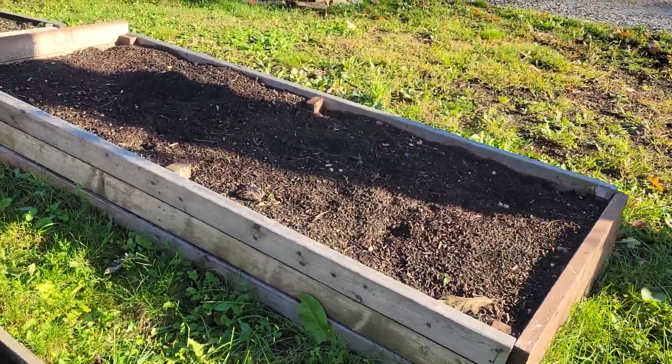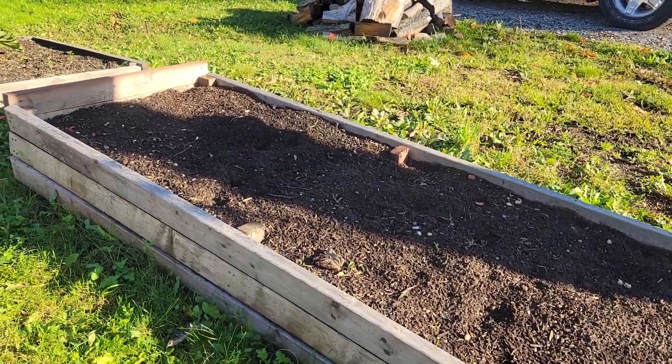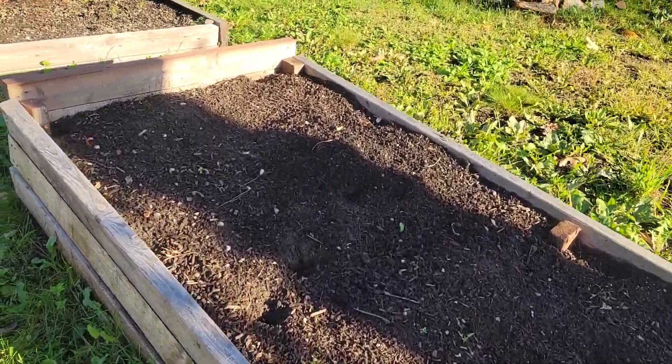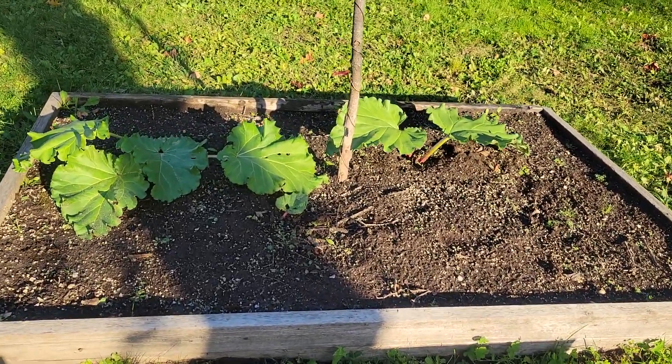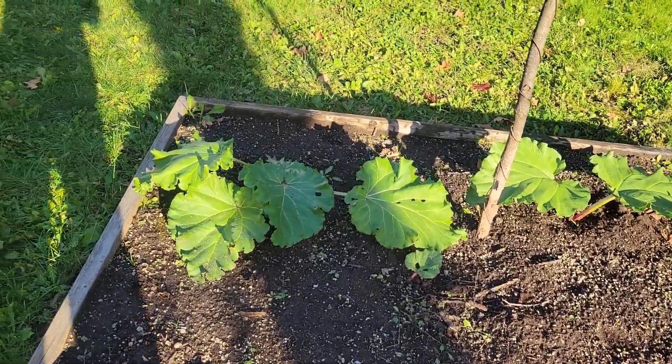Of course my potatoes are all in. This bin here, I got my garlic ready to put in there. Rhubarb is wrapping up for the winter.